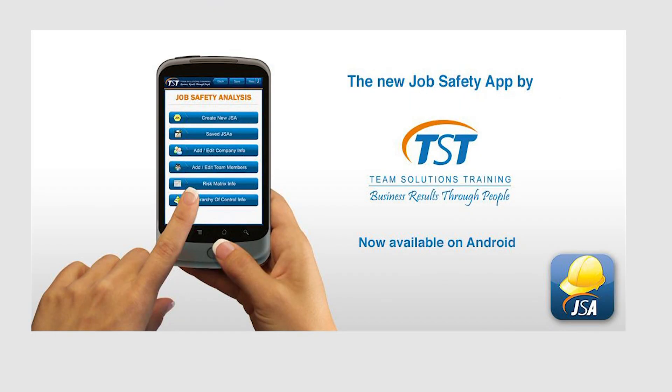Finally, just a quick thanks to Kim Steer at Team Solutions Training, who's one of the most passionate safety trainers I've ever met in my life. So if you want to know more, go to TSTAustralia.com and you'll be able to get in contact with Kim and find out all the rest of the information. Thank you.